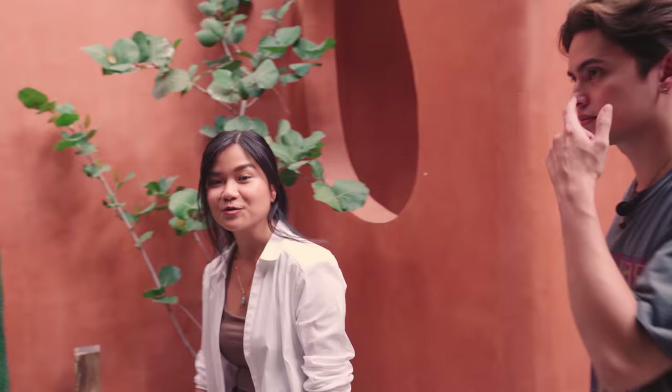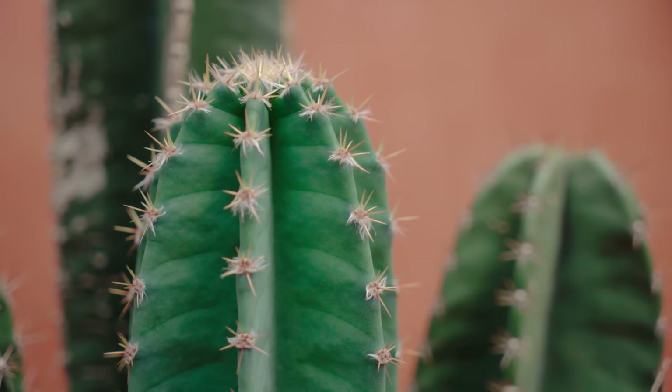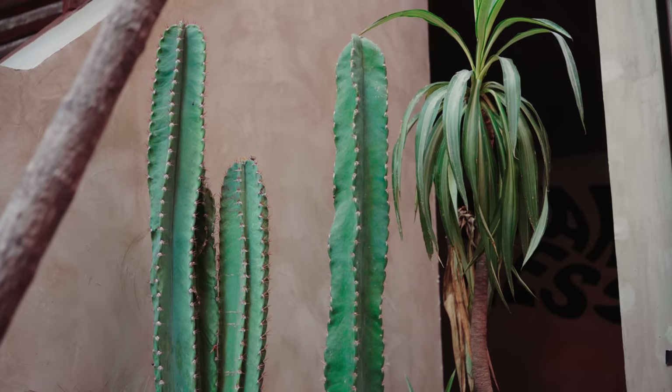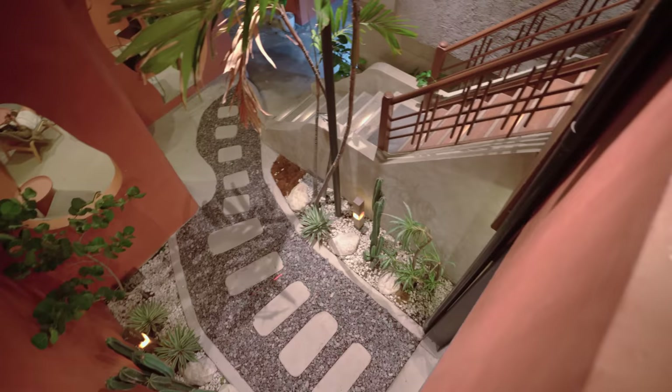This is the walkway towards the outdoor lounge, which is also our garden. Here you'll see once again the terracotta finish by Davies and also beautiful packed plants, very minimal. We also have custom bollards here made out of solid wood and resin, so they glow at night. At night time, it's really a winner space.